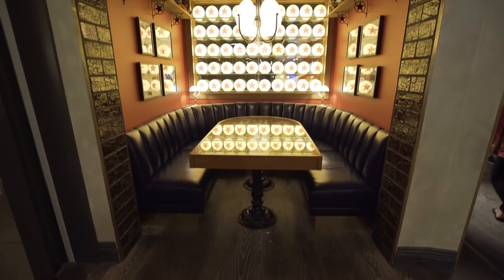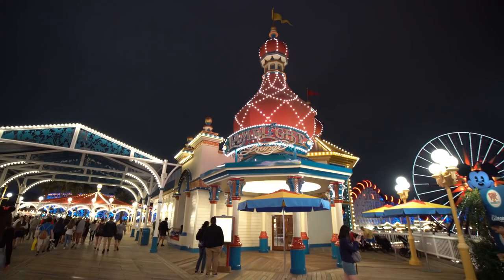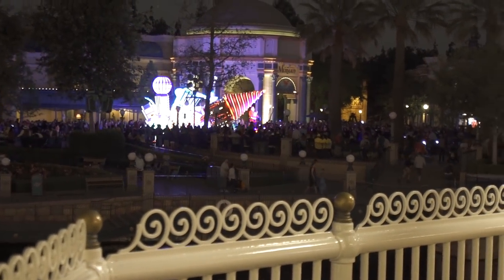Inside, I don't know if you saw, but they have pictures of some of the Pixar Disney animators — so who's your favorite Pixar animator? Look Janelle, the new Incredibles floats!